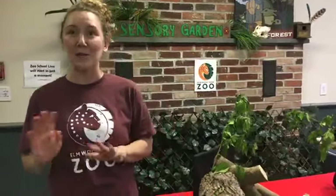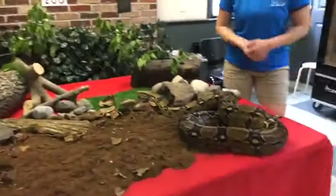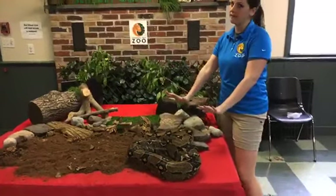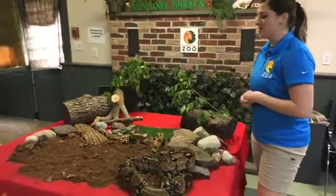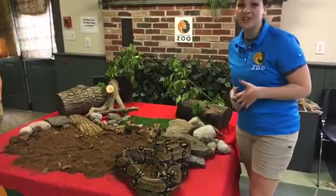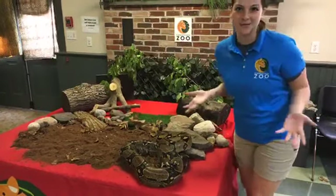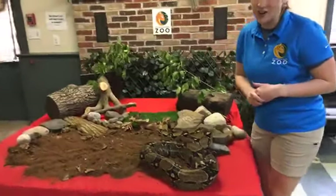So now I'm going to pass it off to Marissa. She has a super special friend — our 13-year-old red-tailed boa, Rocky. Welcome back to Zoo School. Today I have one of my great friends, Rocky the boa constrictor. He is a massive snake — actually the largest snake that we have here at the zoo. He holds our record. You may have seen some of our other snake friends here on Zoo School Live, but Rocky's by far our largest.